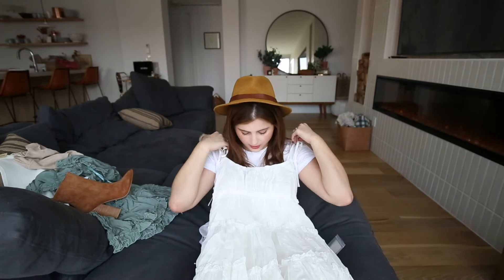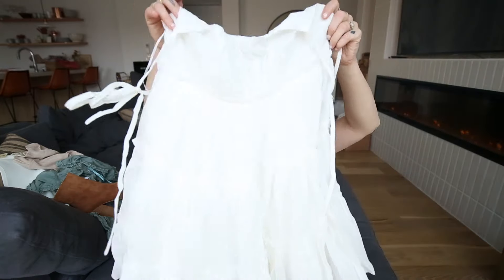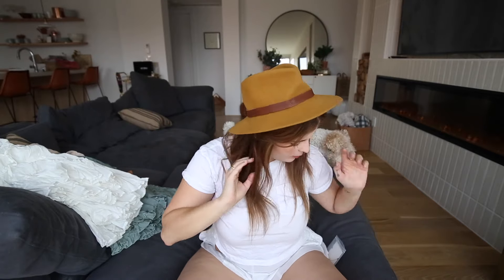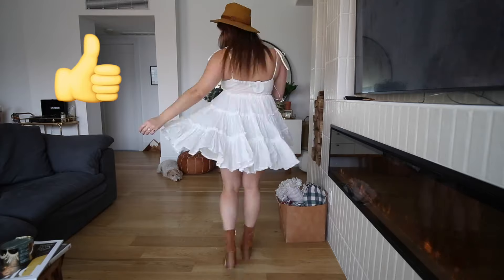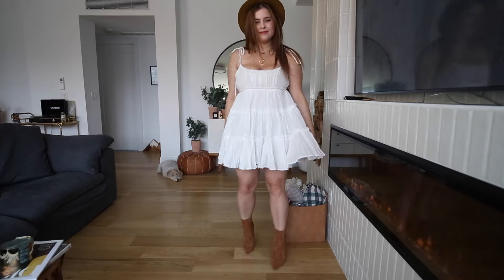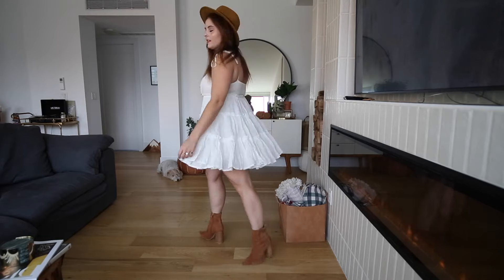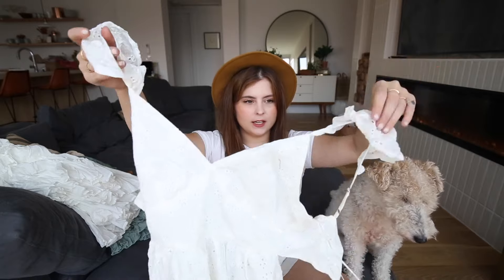Next is this dress — I'm really unsure about it, but it might be super cute. It's one of those things where you have to try it on before you know. I think I can wear it without a bra. It's just really frilly, cupcake-y, cute, and an easy throw-on — perfect for days when you're feeling really bloated.